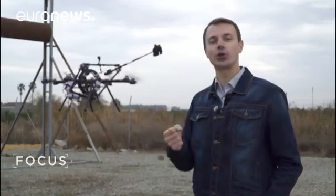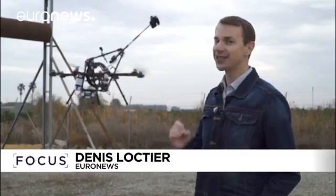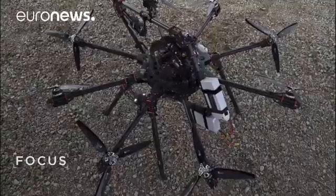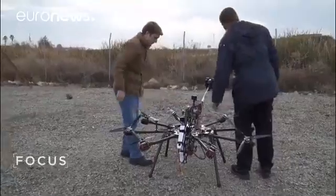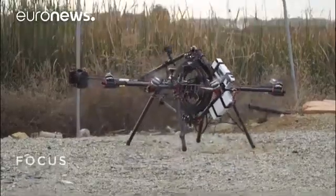This drone is making a buzz across Europe. With this technology, risky industrial inspections can become safer and more cost-effective. It's the first of its kind because of its sensitive telescopic arm. Designed by Seville's Centre for Advanced Aerospace Technologies, the semi-autonomous drone can carry instruments and push them against structures to check their integrity.